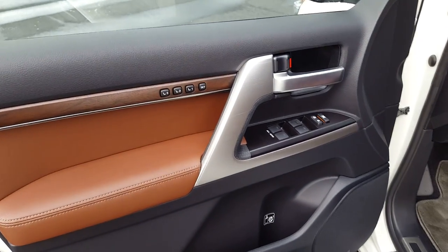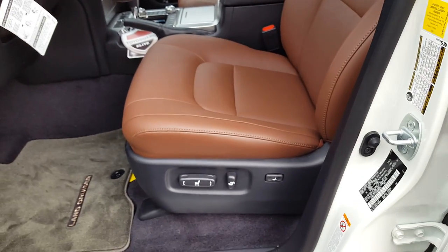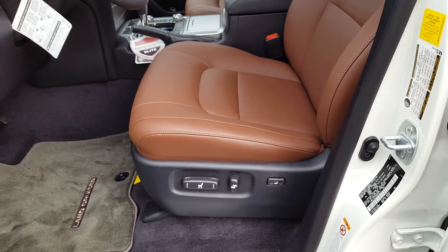Of course, power windows and door locks. Three-way power memory seat — it is full power, fully adjustable with lumbar adjust.